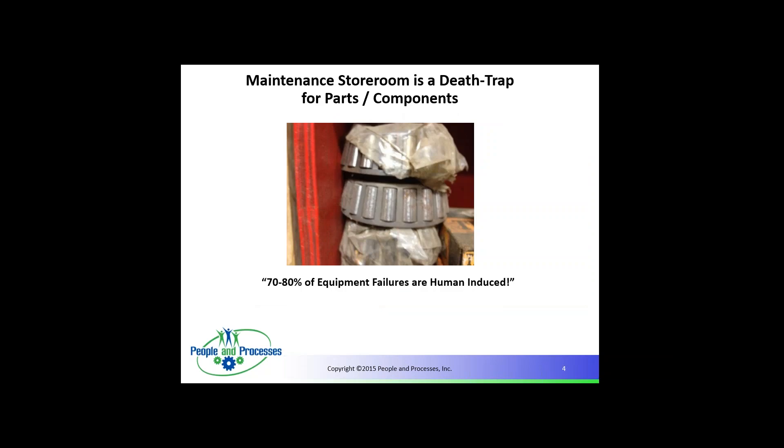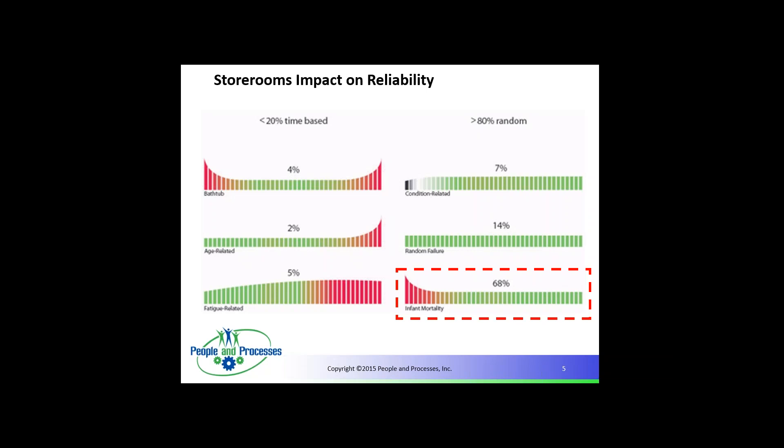The maintenance store is a death trap for parts and components. If you look at 70% to 80% of equipment failures are human-induced — I wonder if our parts have anything to do with it. When we look at the storeroom's impact on reliability, 68% of failures are random or infant mortality. They fail initially higher when you first put a part in, then level out after a period of time. So if we store the part improperly or buy the wrong part, the output could be equipment failure — and it's a high likelihood it will be.